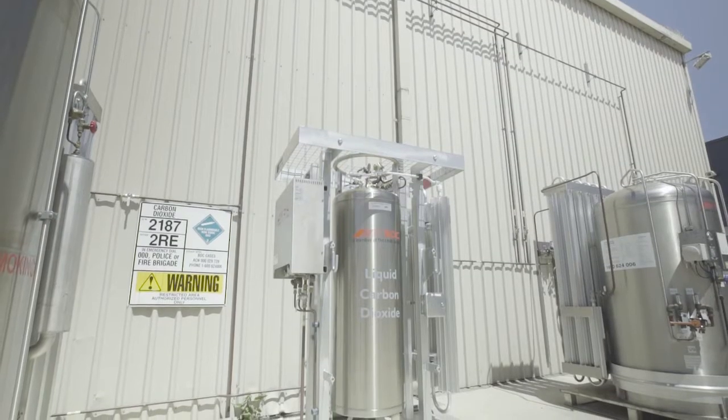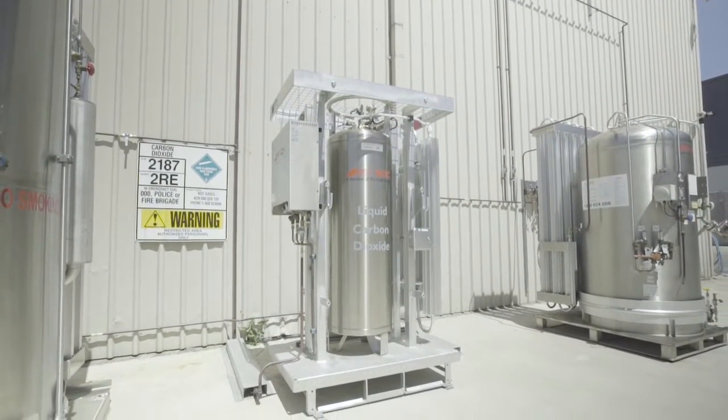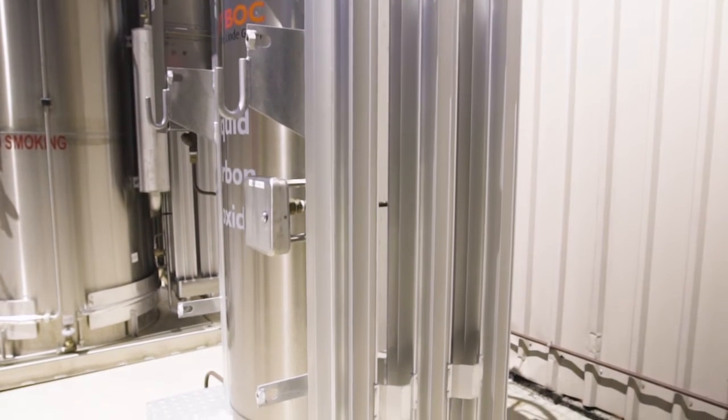Most welding mixtures comprise of argon and carbon dioxide, which is why we have developed the Mix On Site unit. There are a range of Mix On Site unit sizes available, each containing up to two portable cryogenic carbon dioxide vessels, complete with an integrated mixing panel.